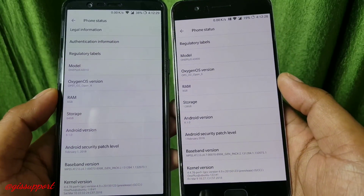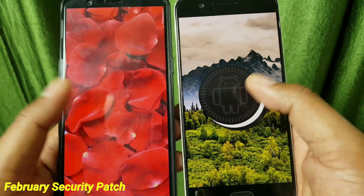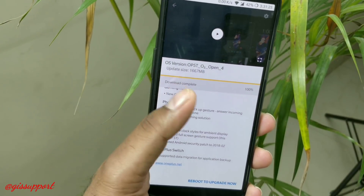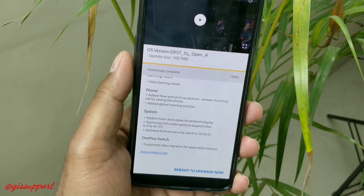Both the OnePlus 5 and the 5T have got a new open beta update which is based on Android Oreo 8.1. In the morning I showed you for the OnePlus 5, but the 5T has got some extra improvements in the form of gesture improvements, which is a very nice feature — copying what other manufacturers like Redmi Note 5 Pro already have.